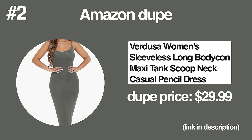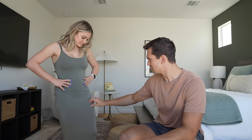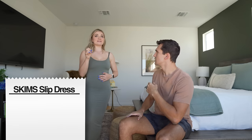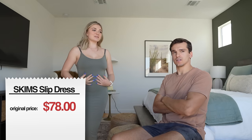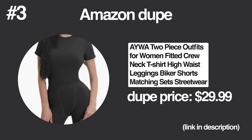Next dupe — a Skims dress dupe. You look really good in this, but I can immediately tell it's a dupe. It's just the material of the dress — it doesn't feel quality. The original Skims dress is $78, this one is $29.99. But honestly, $30 isn't even that cheap — I feel like you could get a better dress at Marshall's. Not Matt Howard approved.